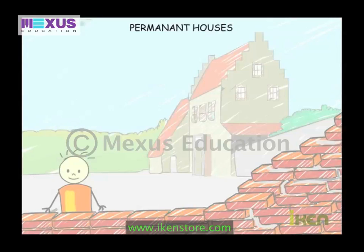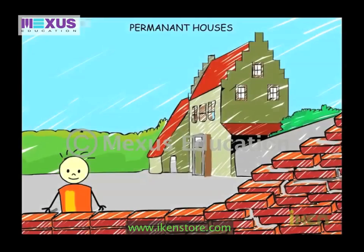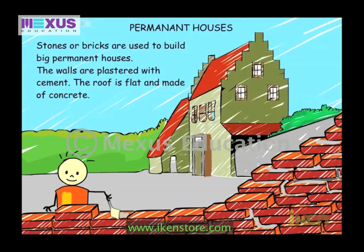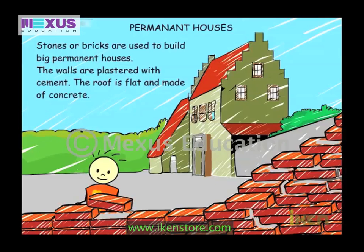Stones or bricks are used to build big permanent houses. The walls are plastered with cement. The roof is flat and made of concrete.